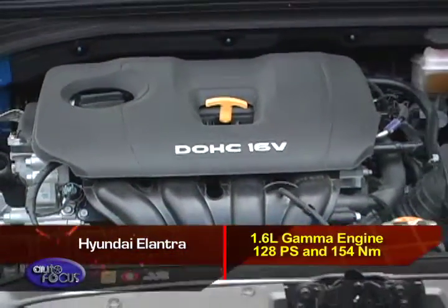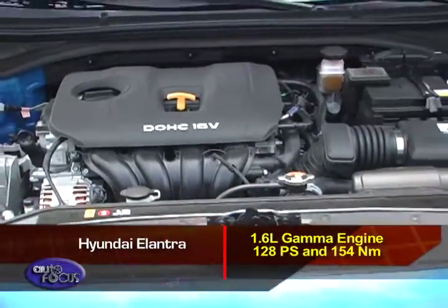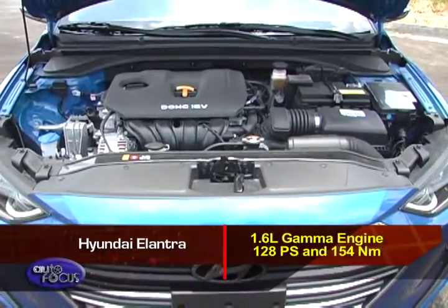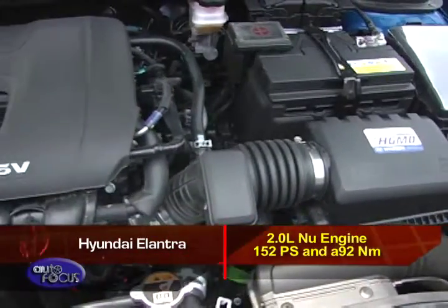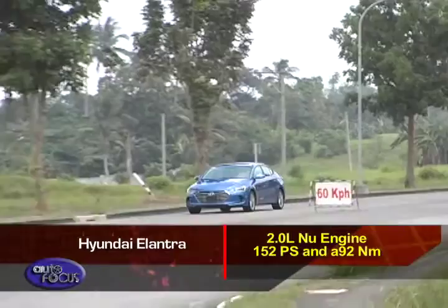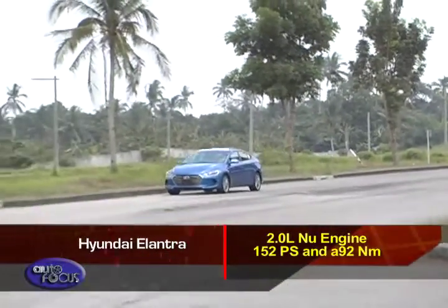The Hyundai Elantra is available with two engines. First is a 1.6-liter Gamma engine with 128 PS and 154 Nm of torque. Opt for the top-of-the-line model and it gets a 2.0-liter engine, bumping power up to 152 PS and 192 Nm of torque.